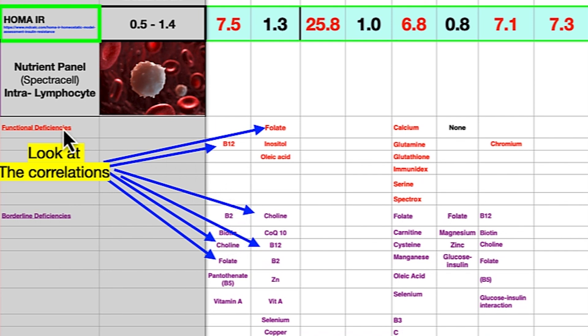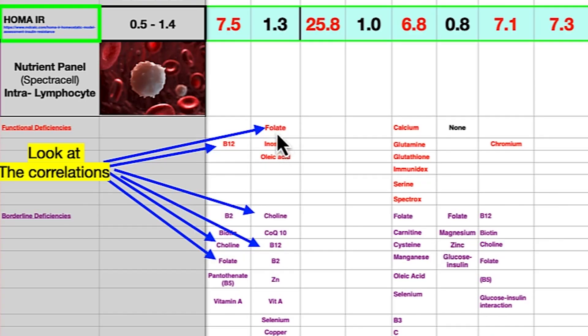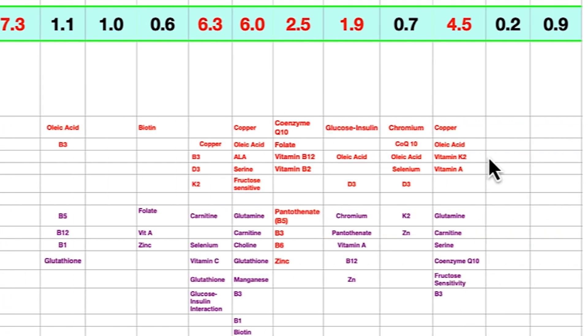What do we find? Folate intracellular — that's a white blood cell, intra-lymphocyte test, not serum but intracellular. Folate, B12, choline, B12, B2 — B2 is very much part of all this. So choline, folate, B12, B2. Going down there's copper and other deficiencies, but those aren't the focus. So there's a correlation — we're tightening it up.